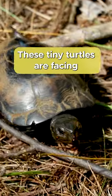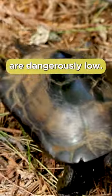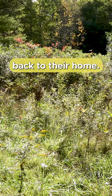These tiny turtles are facing big problems. Bog turtle populations are dangerously low. Researchers are putting trackers on the turtles so that if they are poached, they can be taken safely back to their home.